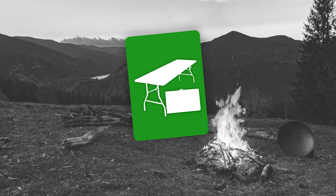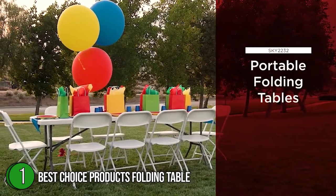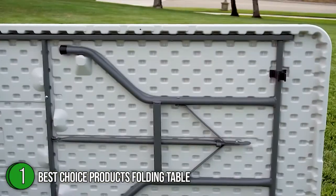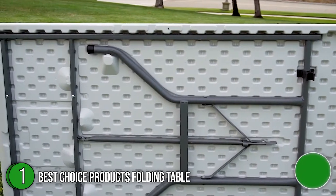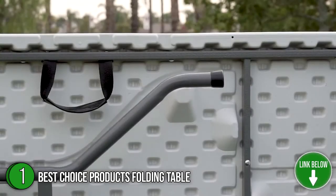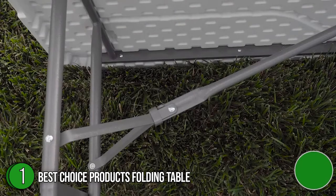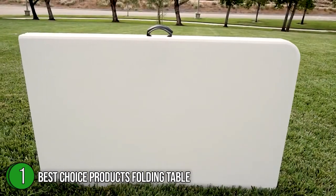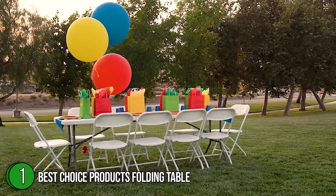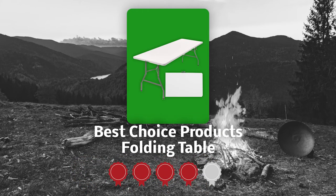The first folding table on our list is the Best Choice Products Folding Table. If you are looking for a folding table that offers durability as well as a crisp, clean appearance, then this 30x96x28.5-inch granite plastic table is the perfect solution for you. It features an easy-to-clean tabletop that can be easily dressed up with colorful table runners, making it one of the best choices for catered events, banquet halls, and conferences. It also boasts a high-impact polyethylene construction for both indoor and outdoor applications. Trustedshoppingguy.com has awarded this table a 4-star rating.